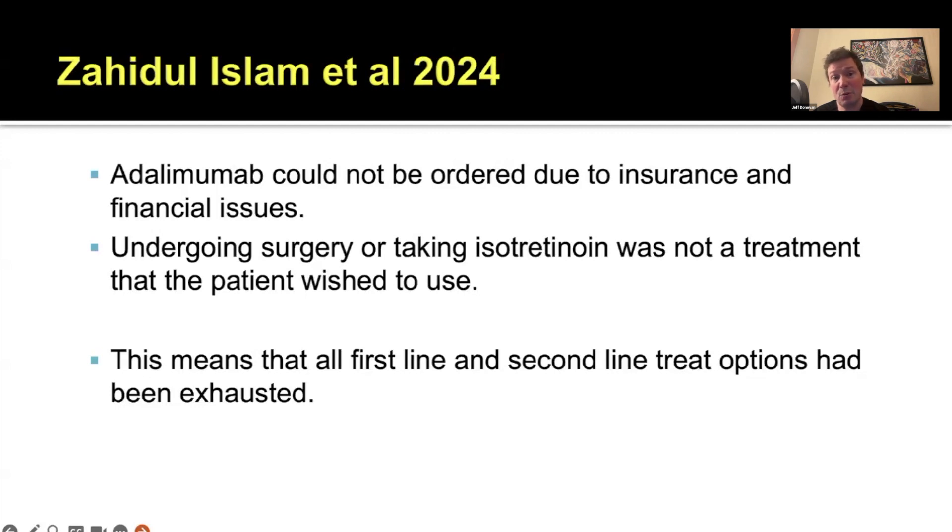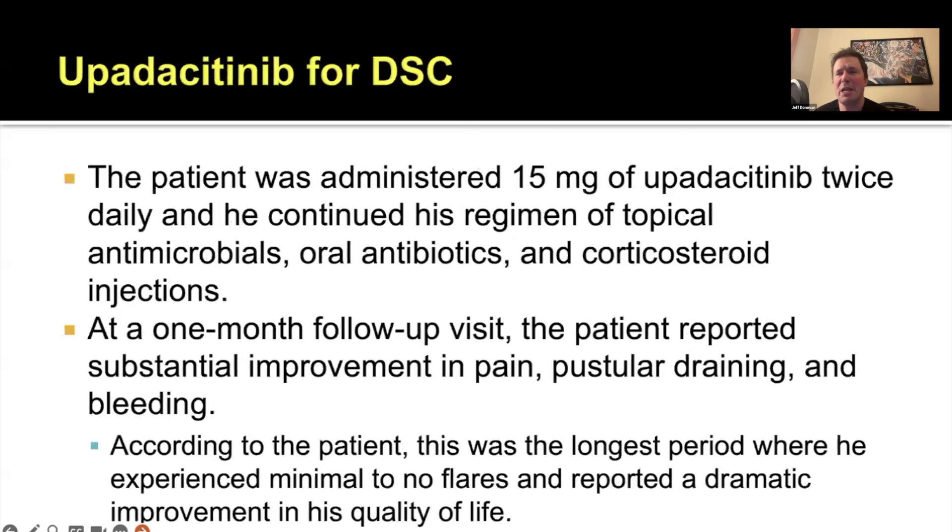Taking isotretinoin wasn't an option for this particular patient, and surgery to open up the sinus tracts wasn't an option either. So all the first-line and second-line options had been exhausted. When you've considered isotretinoin, antibiotics, surgery, and TNF inhibitors, and they're not approved or accessible, then you move on to third-line options — and that's where we meet upadacitinib.